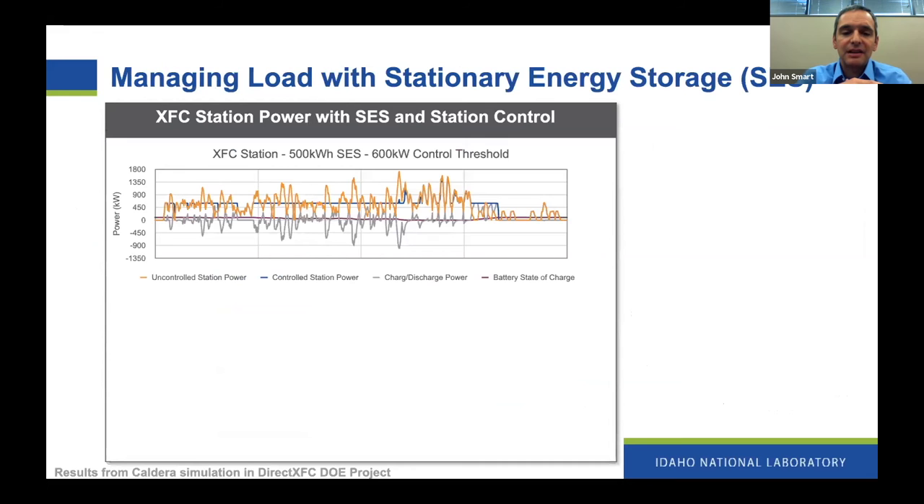Looking at this from an engineering standpoint: the blue line running through the middle of the circled area represents the electricity being demanded from the grid — you can see it's plateaued. The reason it's plateaued is because we've applied a hypothetical stationary battery to the system. The orange line that spikes above that horizontal blue line represents how much electricity is going to the vehicles, but that's not all being pulled from the grid — because the battery, represented by the gray jagged line below, is discharging to make up the difference.